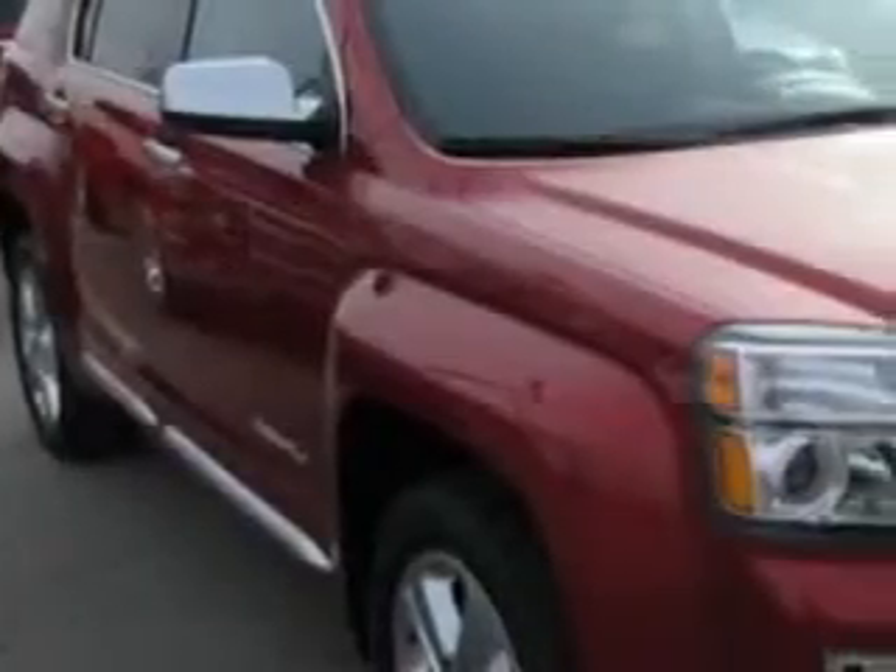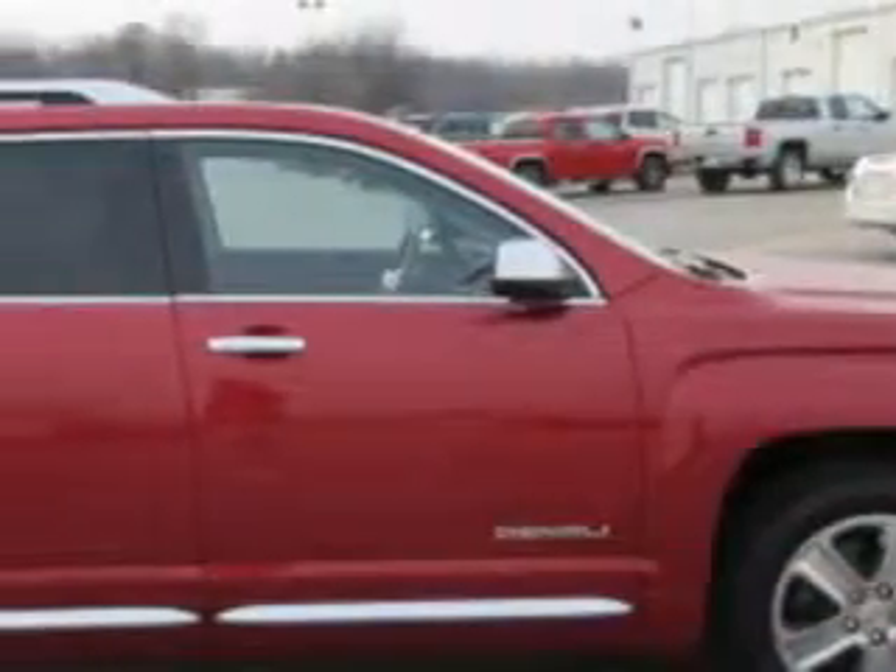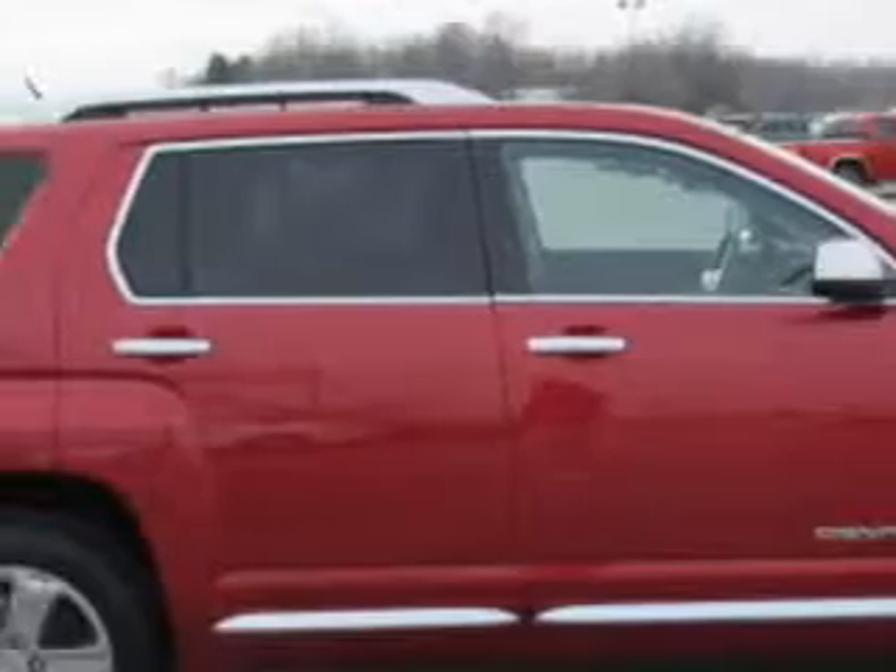Check out this crystal red 2013 GMC Terrain SUV, equipped with a four-cylinder engine and an automatic transmission.